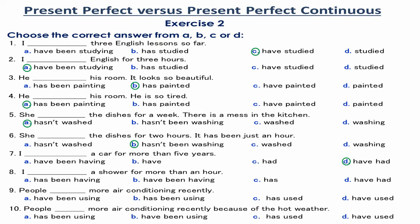Number 8. He has been having a shower for more than an hour. The verb 'have' here is not a stative verb — it is a dynamic verb which means 'take.' And 'for more than an hour' expresses the duration of taking a shower from the past to the time of speaking. So, the Present Perfect Continuous is used.